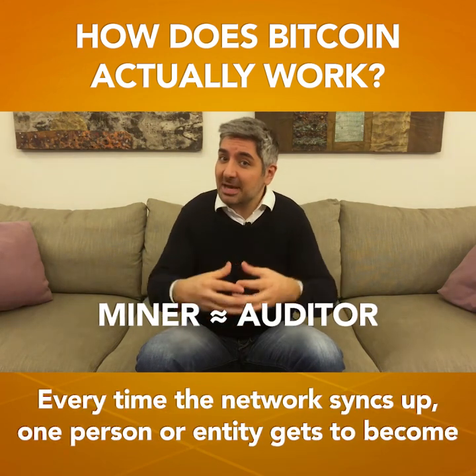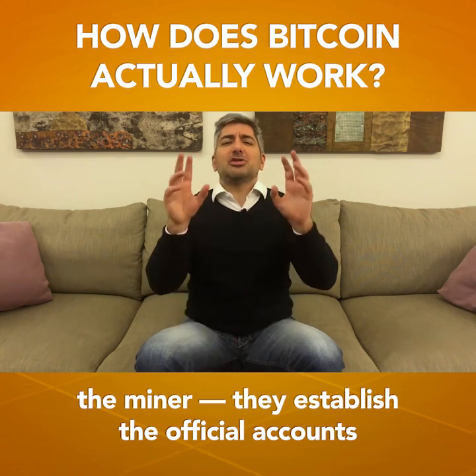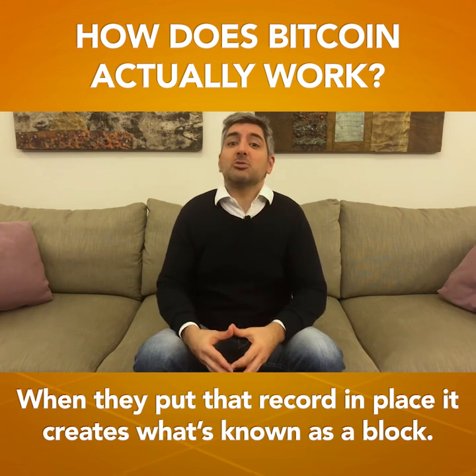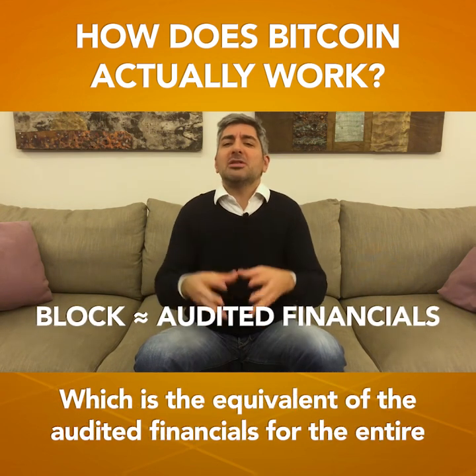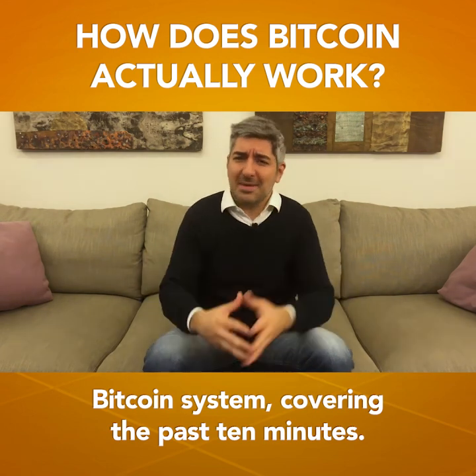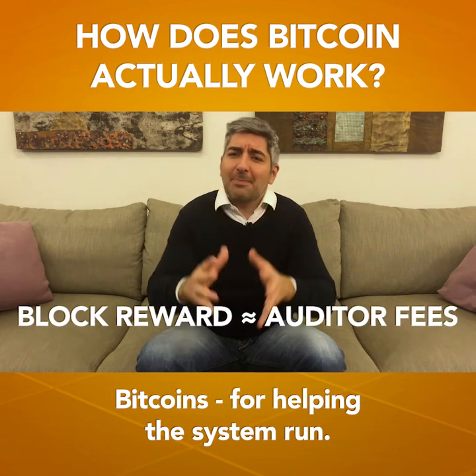Every time the network syncs up, one person or entity gets to become the miner. They establish the official accounts of who did what over the past 10 minutes. When they put that record in place, it creates what's known as a block, which is the equivalent of the auditor financials for the entire Bitcoin system covering the past 10 minutes. The miner even gets a little reward — some bonus Bitcoins — for helping the system run.